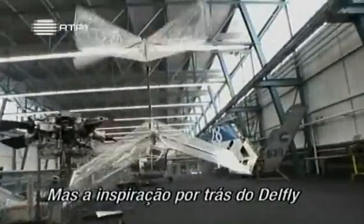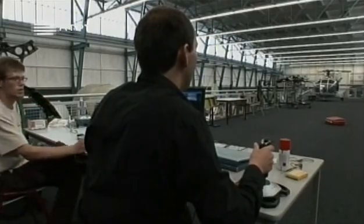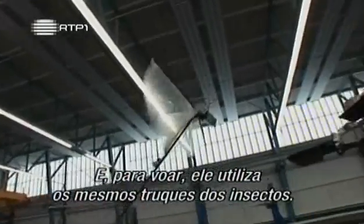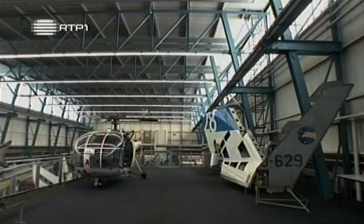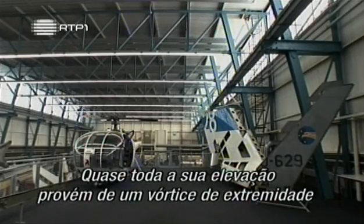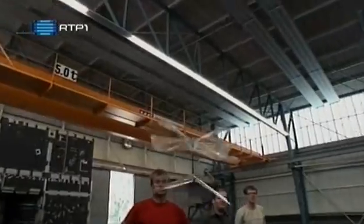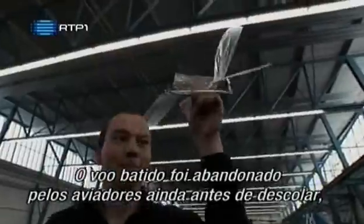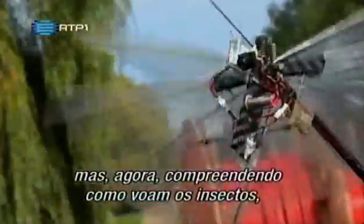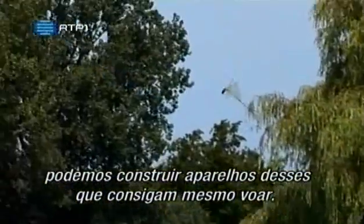The inspiration behind DelFly came from watching the aerial skills of dragonflies, and it uses the same tricks as insects to fly. Most of its lift comes from a leading-edge vortex that forms over its wings, just as in a real insect. Flapping flight was abandoned by aviators before it ever got off the ground. But now, understanding how insects fly, we can build flapping flyers that really fly.